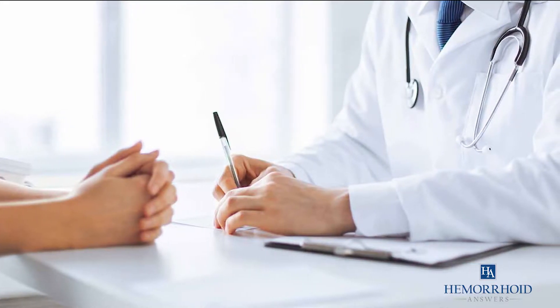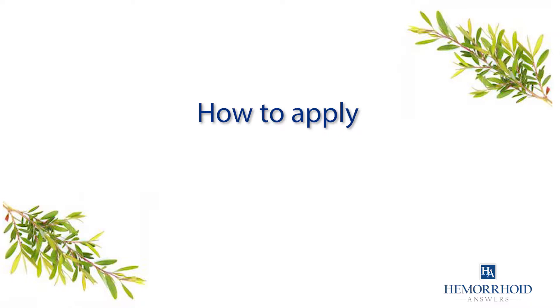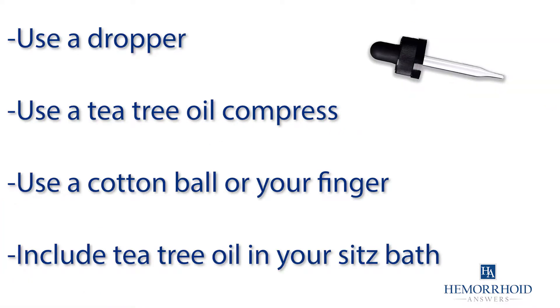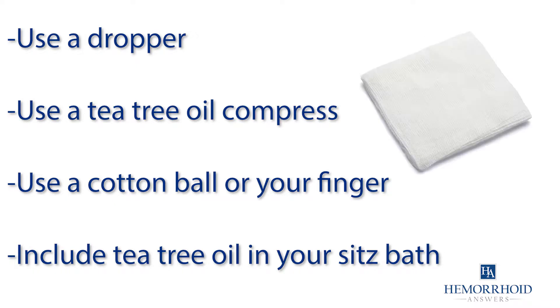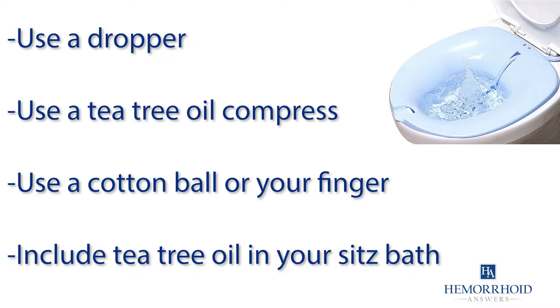Before using tea tree oil, make sure to consult your doctor. Here are a few ways you can apply tea tree oil to your hemorrhoids: use a dropper to apply tea tree oil directly to your hemorrhoids, use a tea tree oil compress, use a cotton ball or your fingers to apply tea tree oil, or include tea tree oil in your sitz bath.